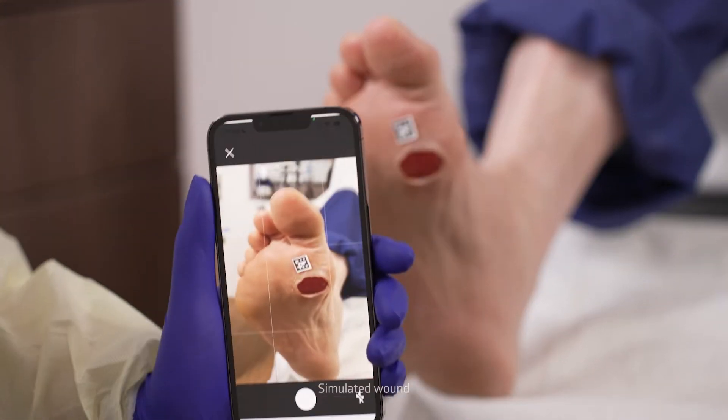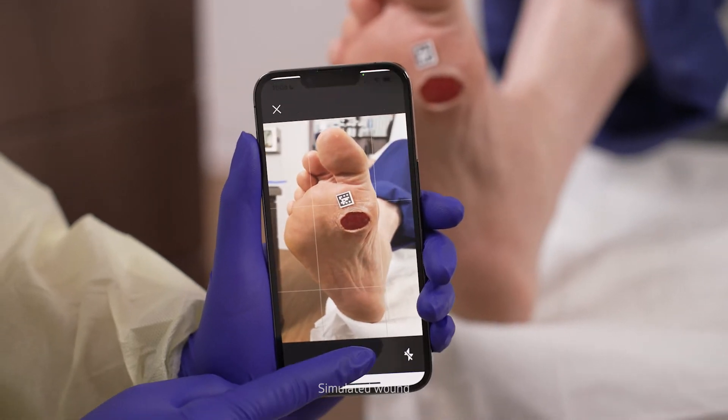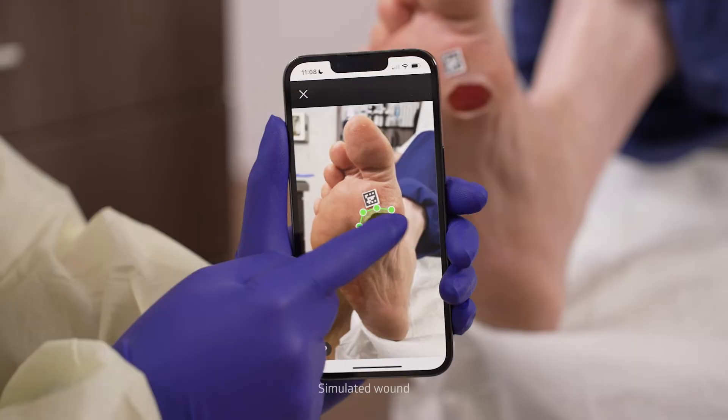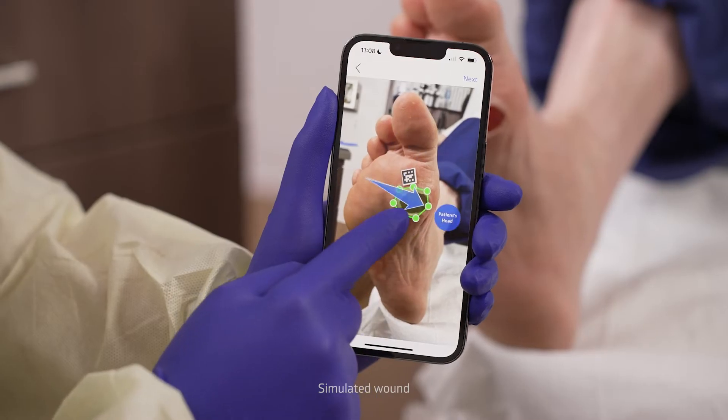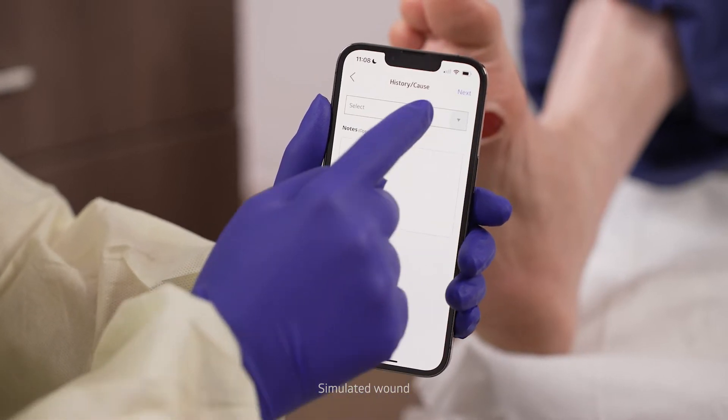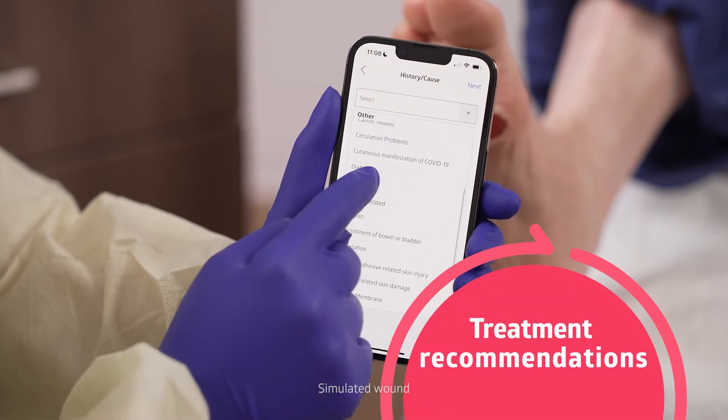It all starts with a simple yet powerful photo. A nurse uses the NE1 wound management system to quickly and easily photograph the wound. In moments, she's able to accurately measure, properly classify, and document the wound, and receive guidance on treatment selections.